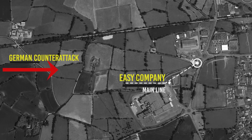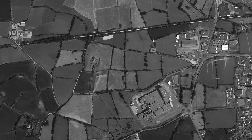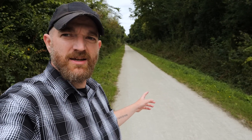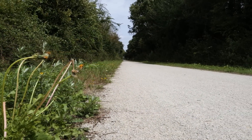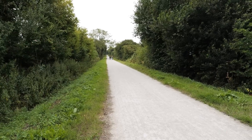I've moved back over into the area of Bloody Gulch, and this bike-path-looking thing that I'm on right now was where a rail line ran through in 1944. As we talked about, F Company is falling back, and this was going to serve as one of the axes of advance for the German counter-attack on the city of Carentan. So right here along this former rail line is where the German counter-attack is going to occur.